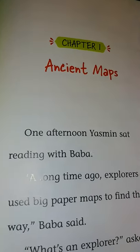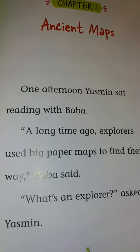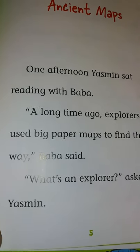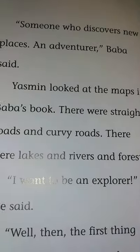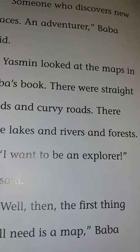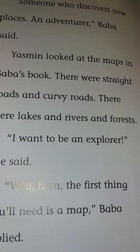Chapter 1: Ancient Maps. One afternoon, Yasmin sat reading with Baba. 'A long time ago, explorers used big paper maps to find their way,' Baba said. 'What's an explorer?' asked Yasmin. 'Someone who discovers new places. An adventurer,' Baba said. Yasmin looked at the maps in Baba's book. There were straight rows and curvy rows. There were lakes and rivers and forests.